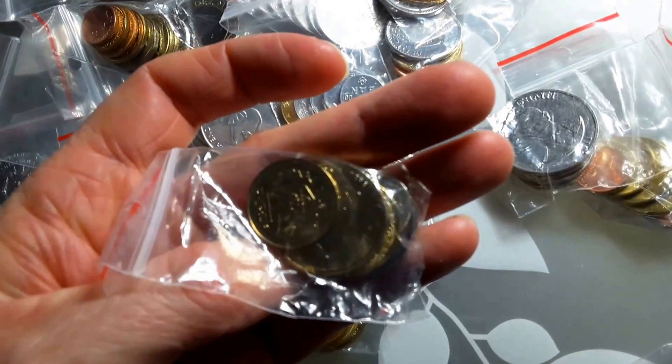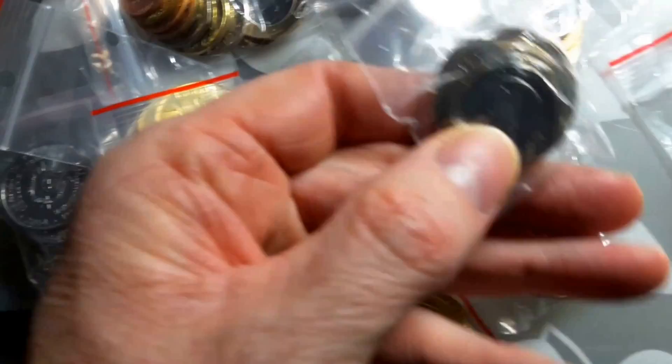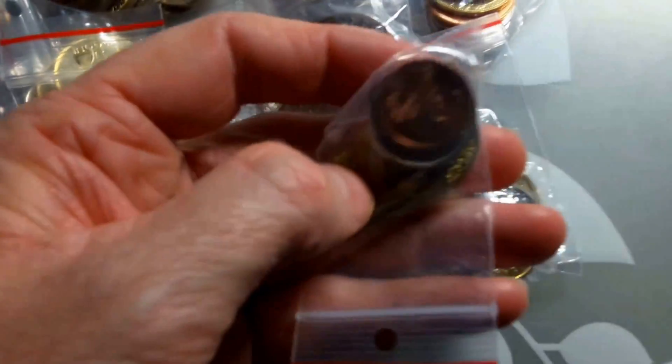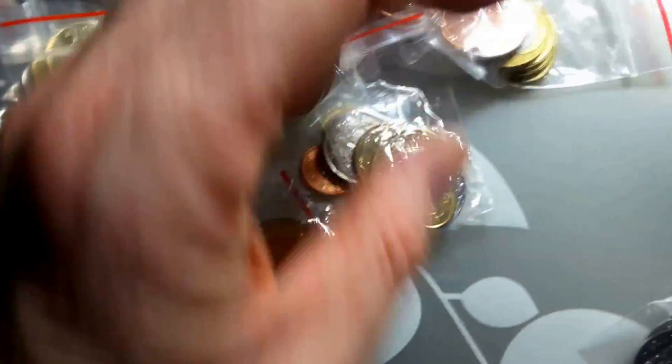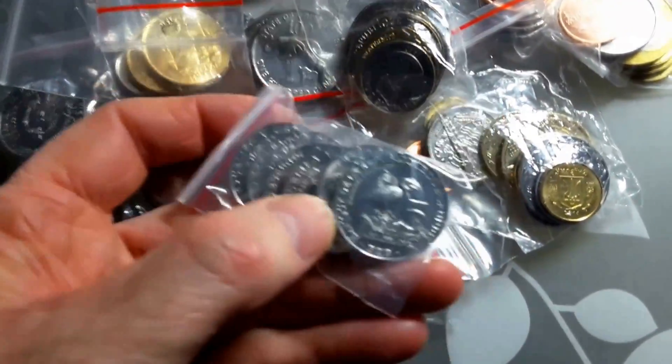Might be Ukrainian — did I buy two? A Haiti and Belarus — I'll show you those as well. And another Burundi.